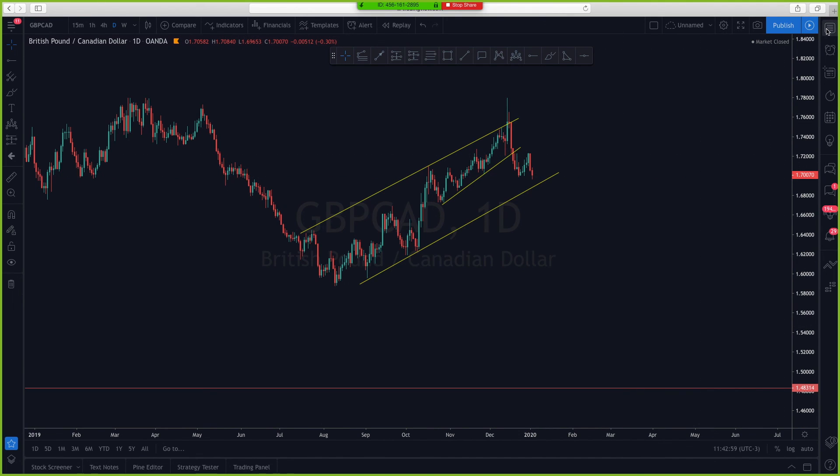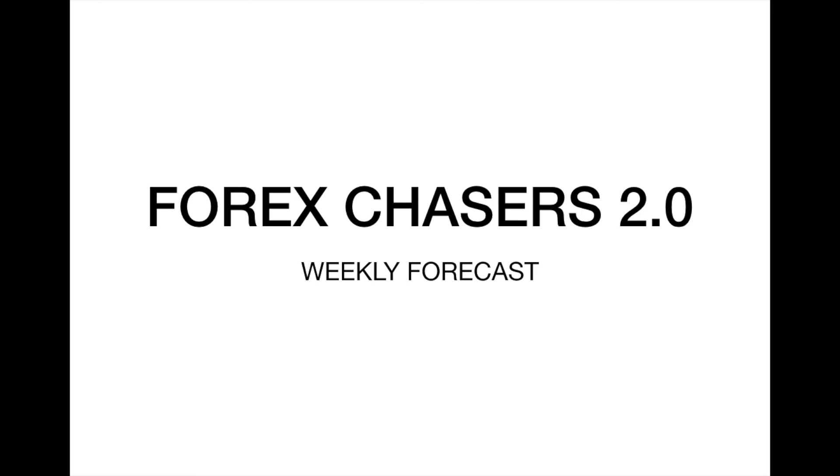The trade I'm looking to capitalize on is GBP/CAD. We just launched Forex Chasers 2.0 — I'll drop the link down in the description box so you can access it. Each and every Monday or Sunday night, expect these videos from me. Make sure to hit the subscribe button so you can get quick access to these videos as soon as they're posted, hit the notification bell, and you can be a few days ahead of the market. I thank you so much and do have a phenomenal day.